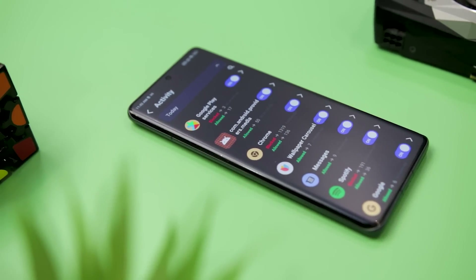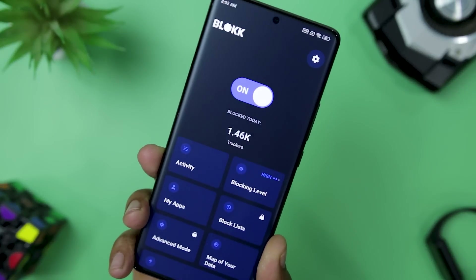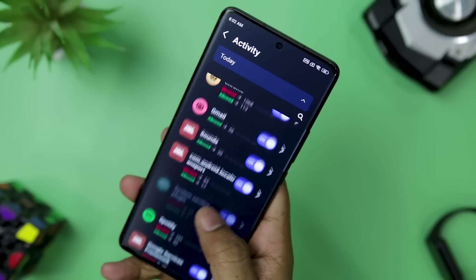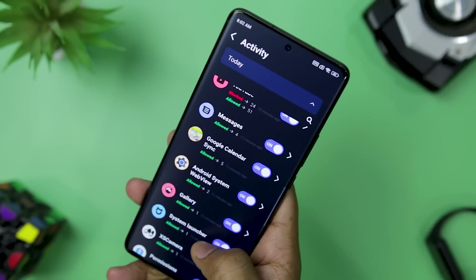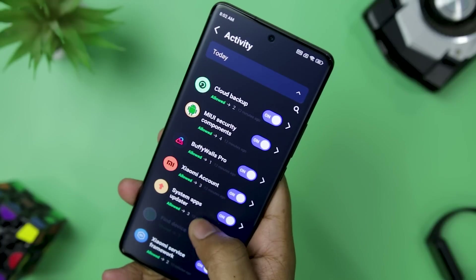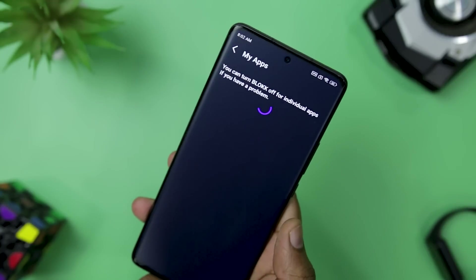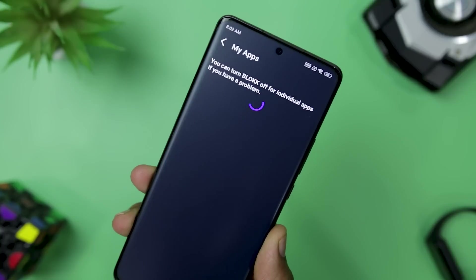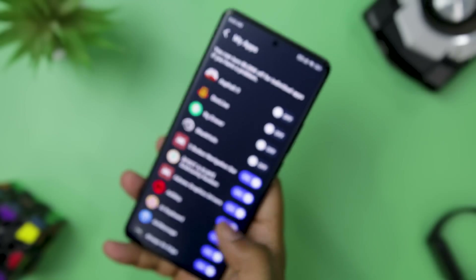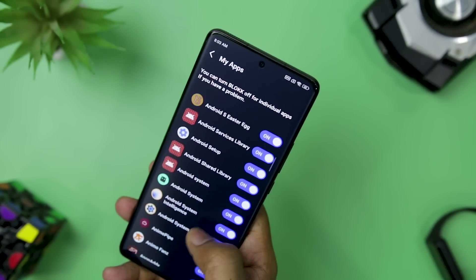With Block, you can also see exactly how many trackers have been blocked from each of your most recently used apps. If you happen to click on a known scam or harmful website, Block will notify you instantly so you can avoid any potential harm. You can turn Block on and off or pause it whenever you like, and you can whitelist specific apps to let all trackers through while still blocking the ones that compromise your privacy.